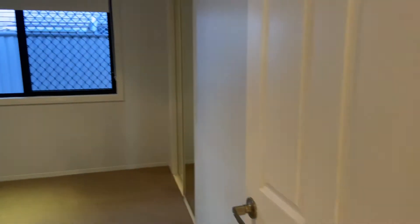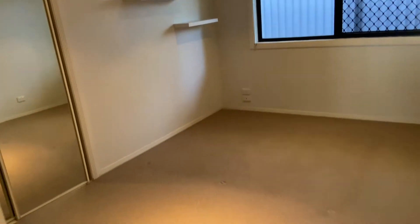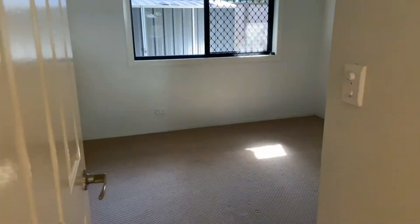Further down the hallway you can find the remaining three secondary bedrooms. All bedrooms feature built-in wardrobes and ceiling fans. Also along this hallway are two linen cupboards.